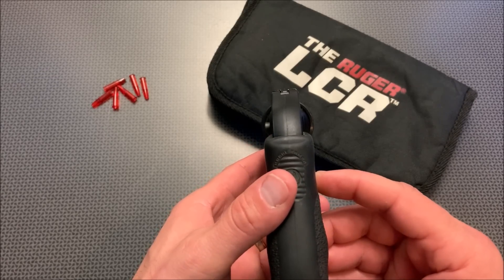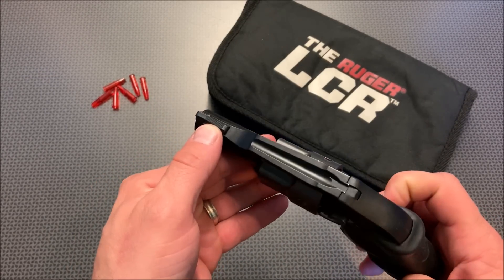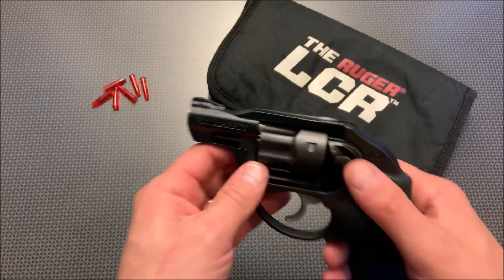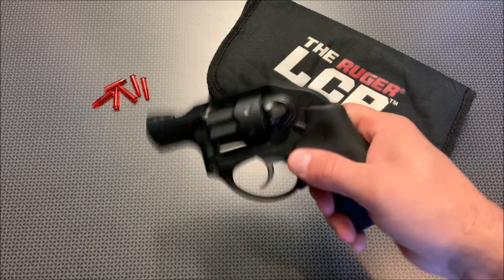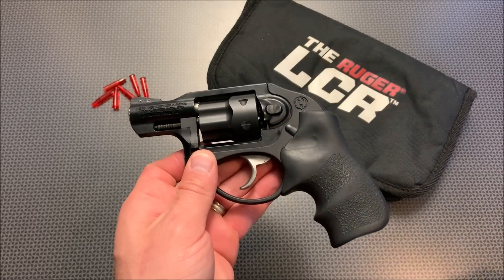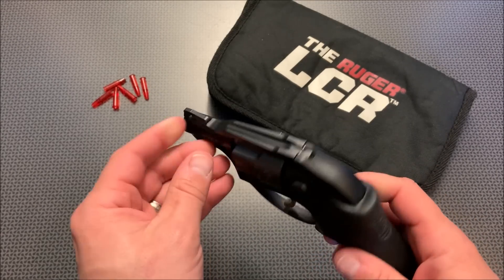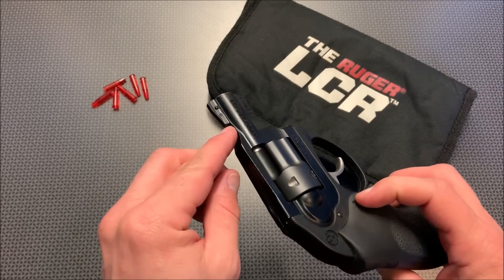The sights seem fairly rudimentary but you can acquire them reasonably well — you could always put a little bit of front paint on there. One thing to also notice: let me show you guys that it is unloaded. You hear a rattle, and I believe that is the transfer bar and a few other things going on in there, and that is perfectly normal in the LCR. But if you pick one up for the first time it could be disconcerting. I also noticed the front sight was really wobbly — excessively wobbly.